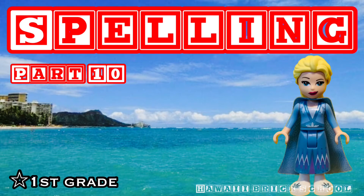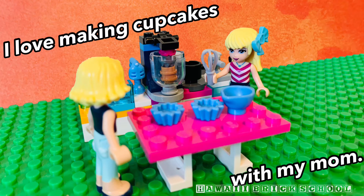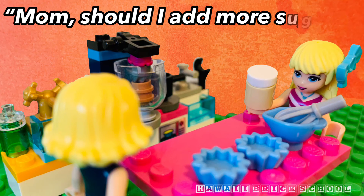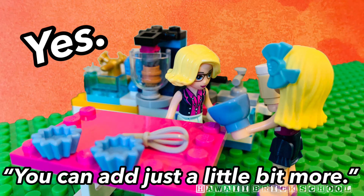OK, let's go. I love making cupcakes with my mom. Mom, should I add more sugar? Yes, you can add just a little bit more.